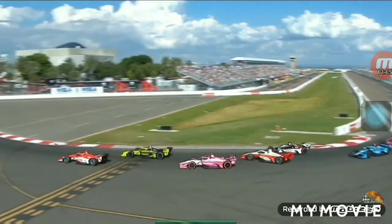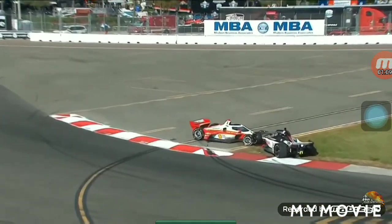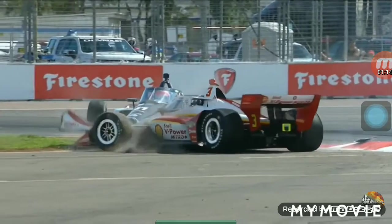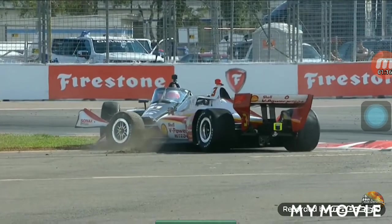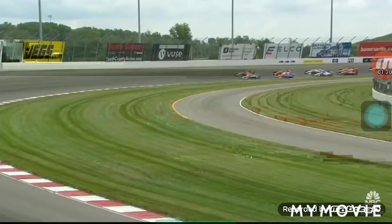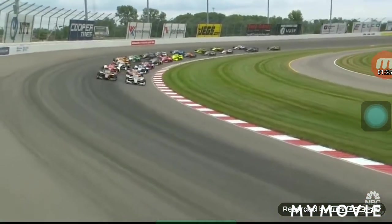It looks like McLaughlin got into the back of Marco Andretti and spun right in front of VK, so really nothing VK could have done there. Looked like everybody kind of stacked up in front of McLaughlin. It's a good one — the first of two races this week, the Bomberina Automotive Group 500.